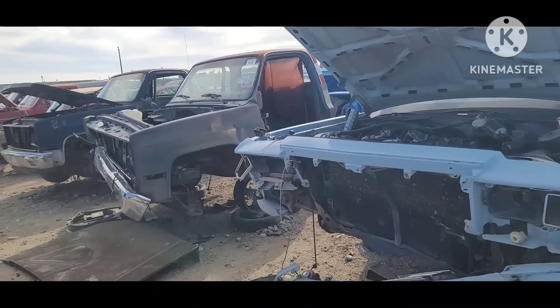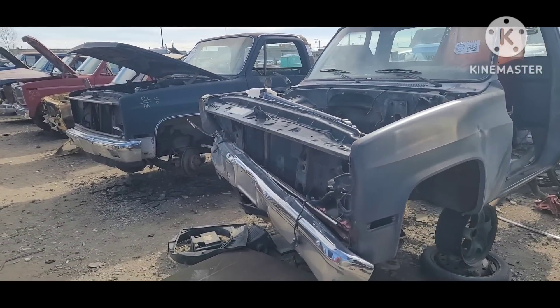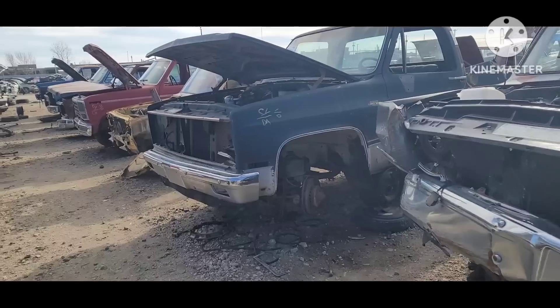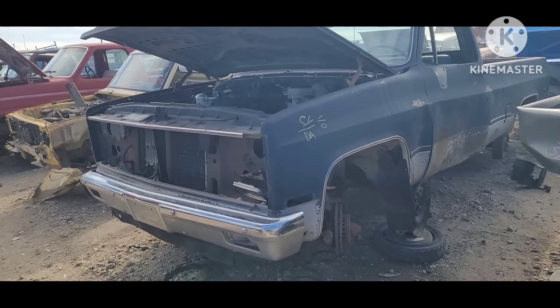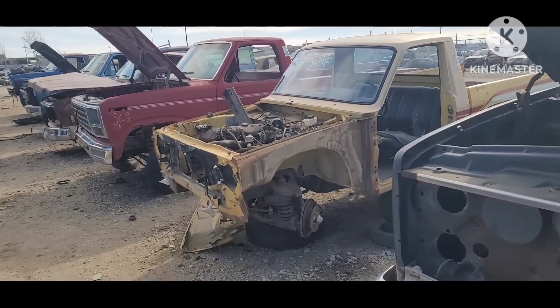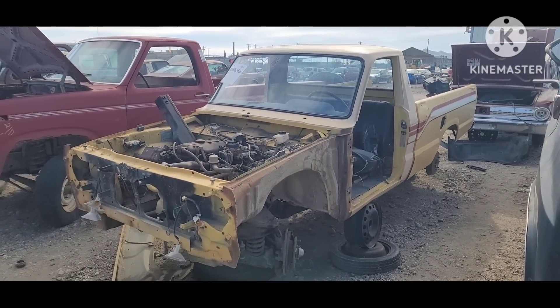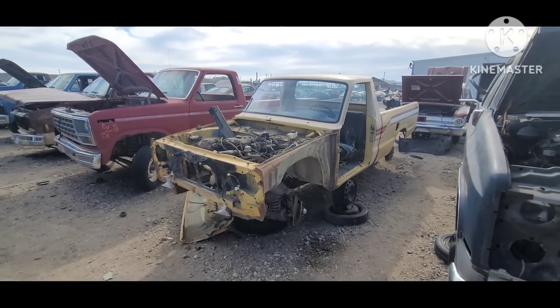Took a hit to the front. A couple of these 80s Chevy pickups — these things are starting to get a little more hard to come by. Bit of an oddball here, a Ford Courier. Not even really a rusty one.